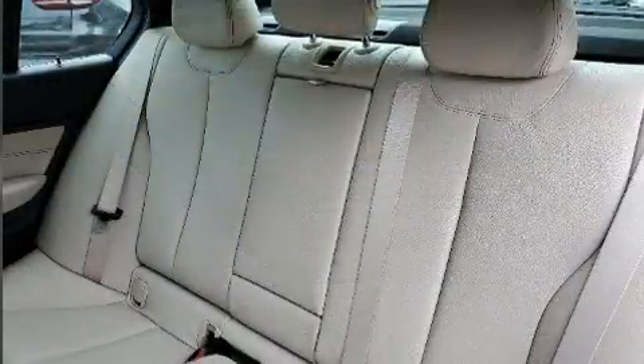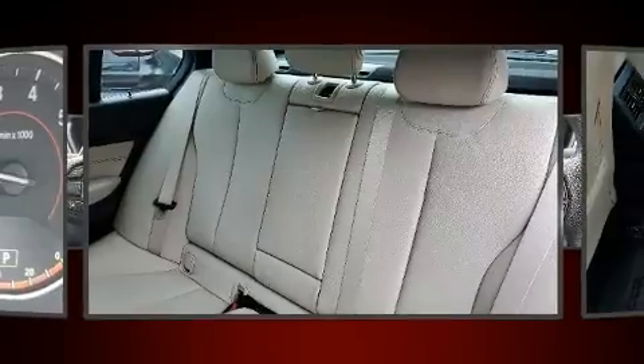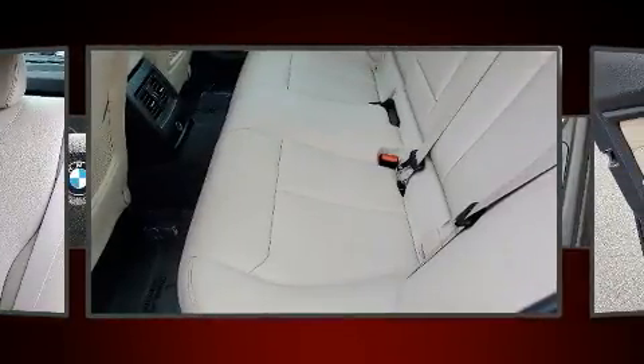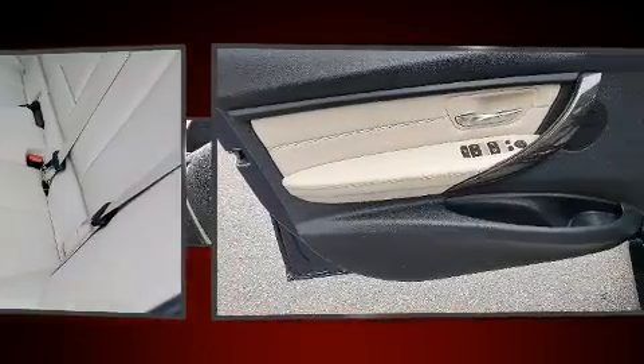BMW infused the interior with top-shelf amenities such as automatic dimming door mirrors, power front seats, remote keyless entry, and air conditioning.